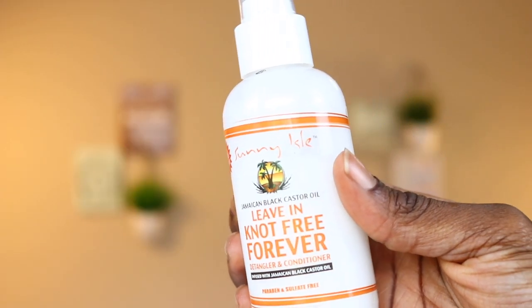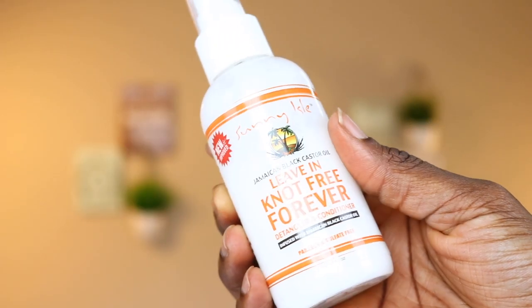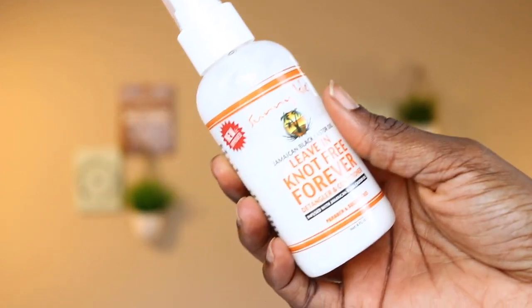The month of April was CoCo Teak slash Black Radiance — in my other videos you've probably seen me using the Black Radiance mascara, that's where I got it from. In this April box there is a Sunny Isle Jamaican Black Castor Oil leave-in free forever detangler and conditioner, infused with Jamaican black castor oil. I've actually used this a couple of times when I wash my hair — I like it because it makes my hair really soft and helps with detangling my natural hair.